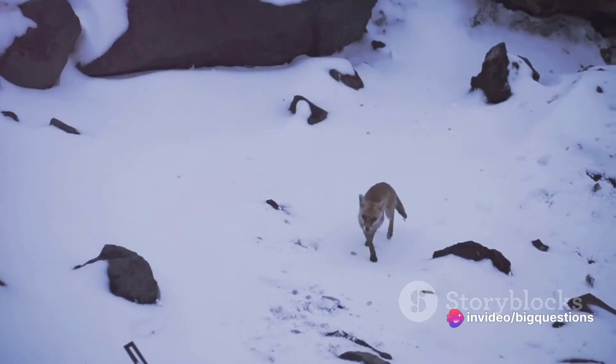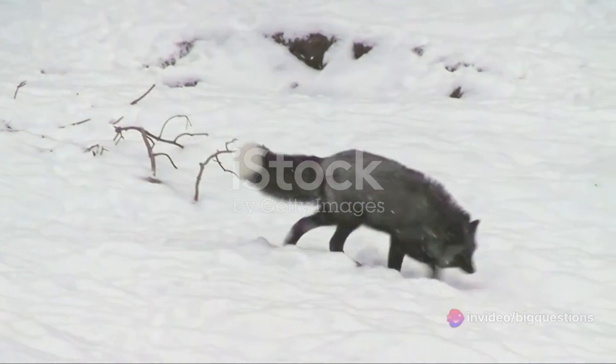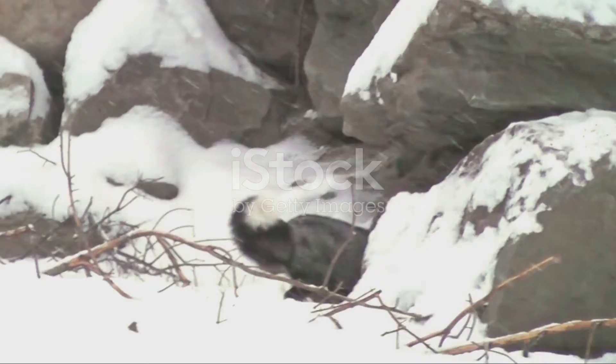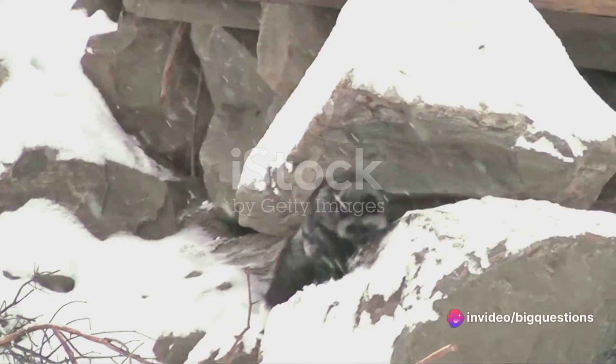Arctic foxes have exceptionally keen hearing. They can detect movement beneath the snow, and when they hear a lemming, they literally leap into action, jumping several feet straight up in the air and diving snout-first into the snow, often snagging a lemming like a hot snack.